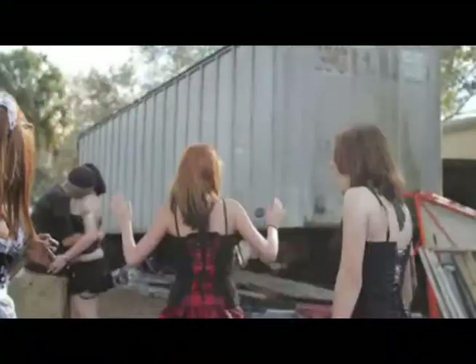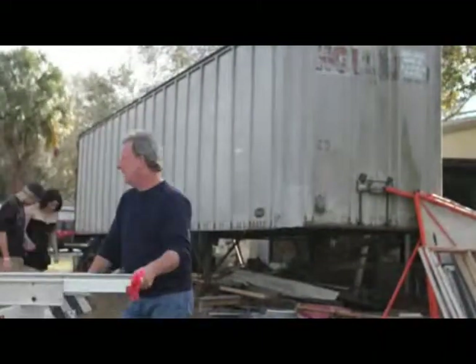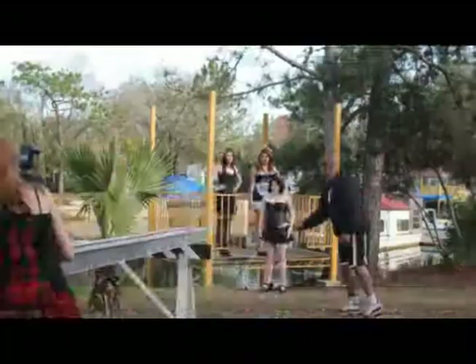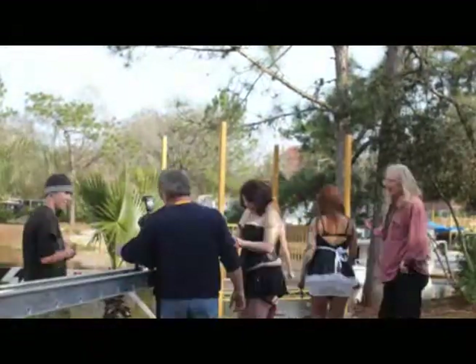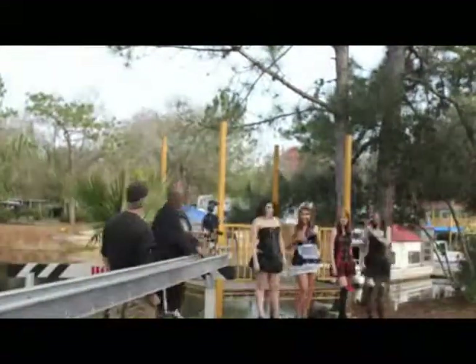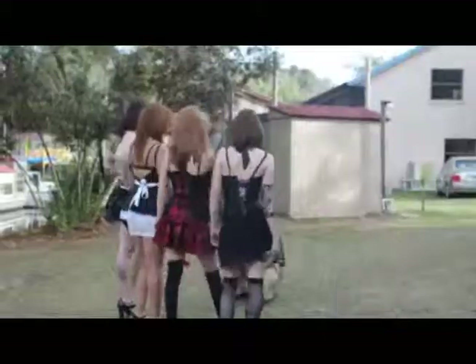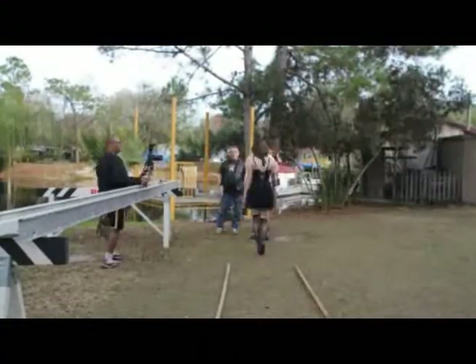Back to the stage area — the four models and actresses set up in their steampunk costumes, getting ready to do a little acting. The production assistants have moved the track and the dolly, and Linus is getting it set up. He's using a Canon 5D here, and the camera keeps rolling back and forth from one end to the other.